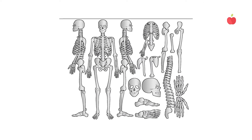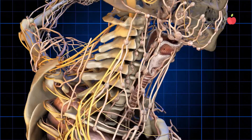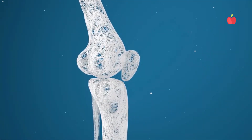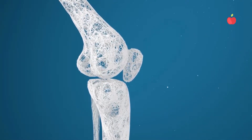Bones are rigid and cannot move on their own. Fibrous joints, sutures in the skull, cartilaginous joints between vertebrae, and synovial joints — like the ball and socket joint of the hip and the hinge joint of the elbow — allow bones to articulate, enabling movement and flexibility. Ligaments connect bones together, while tendons connect muscle to bone to enable movement.